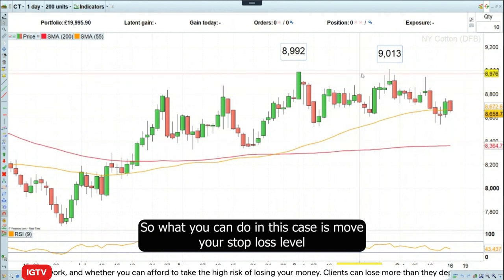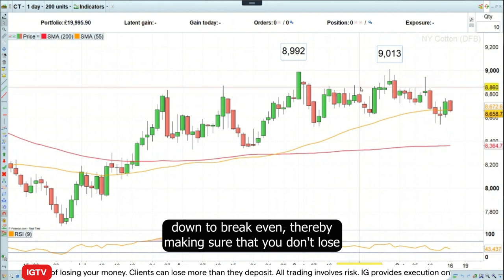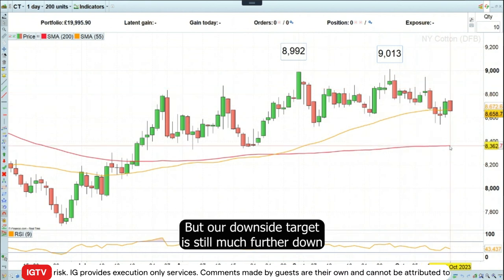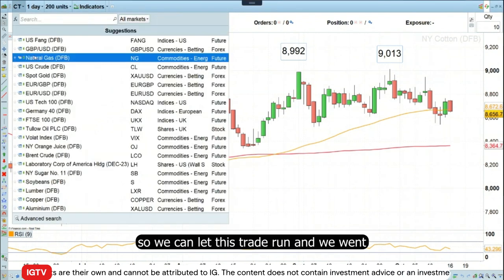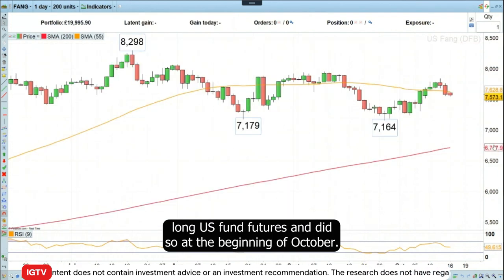What you can do in this case is move your stop loss level down to break even, thereby making sure that you don't lose anything on this trade going forward if it were to revert to the upside. But our downside target is still much further down, so we can let this trade run. We also went long US FANG futures.